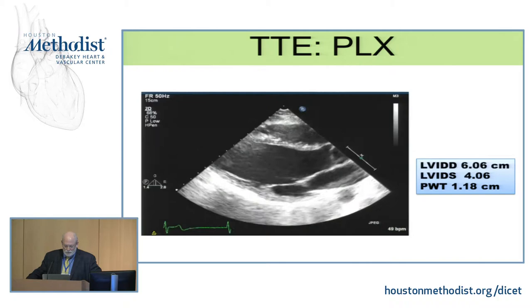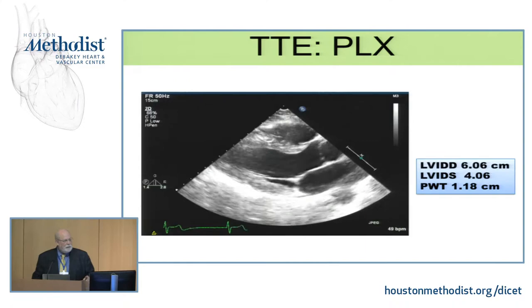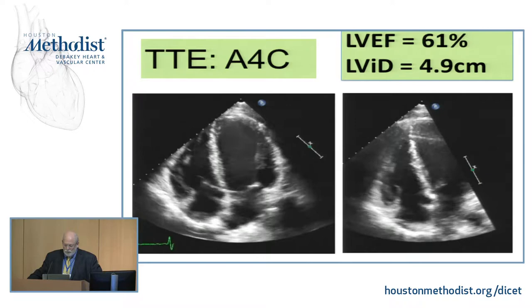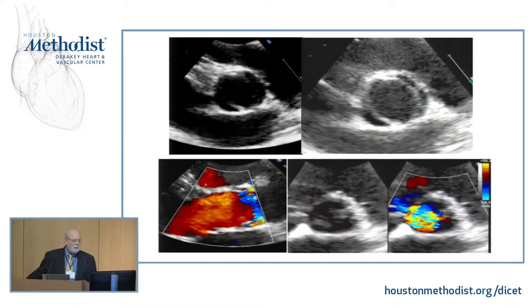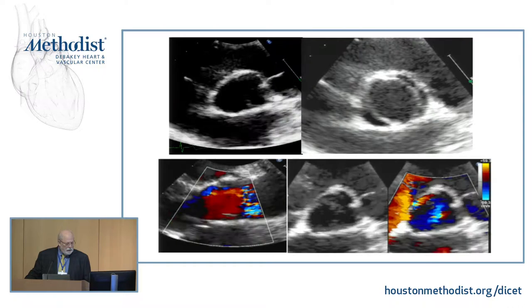This is his parasternal long axis view. You can see the end-diastolic dimension is 6.6, his wall thickness is 1.2, and his heart rate is relatively low — 40-something. He actually was a hockey player, an ice hockey player in Chicago. We did the apical four and other apical views — everything is looking good. We did some Doppler imaging, everything is great. But then we start imaging and we find this: the patient has a bicuspid valve. We see that there is a very eccentric jet, very difficult to measure.